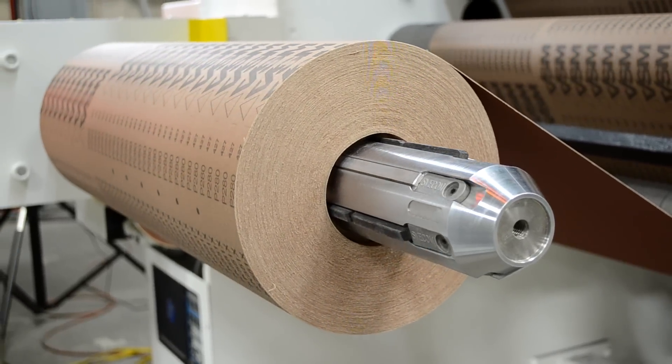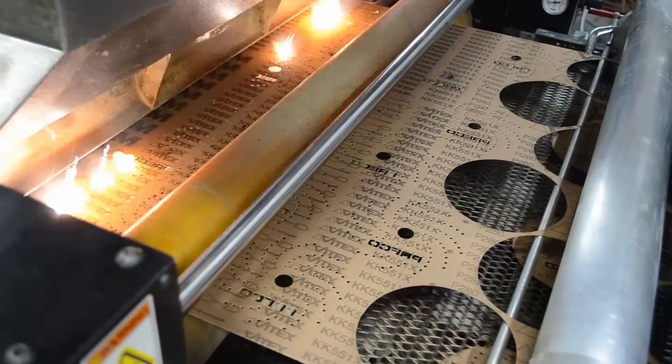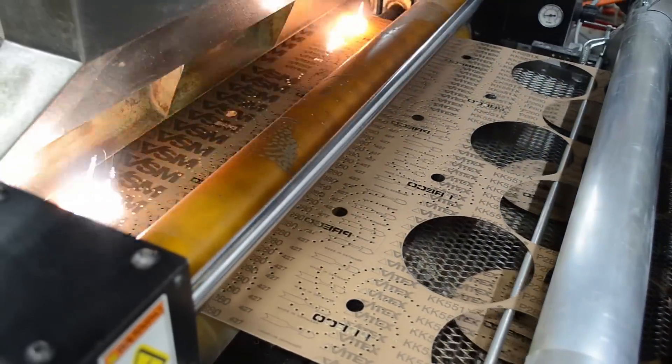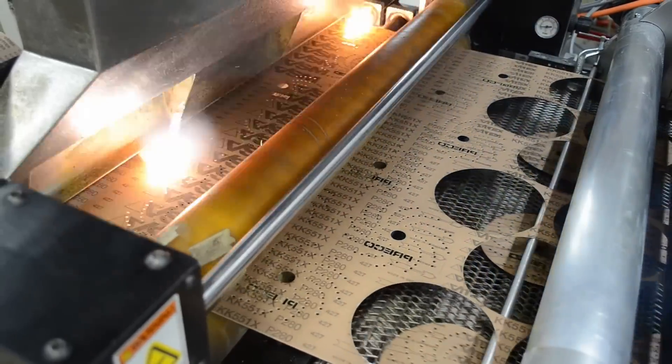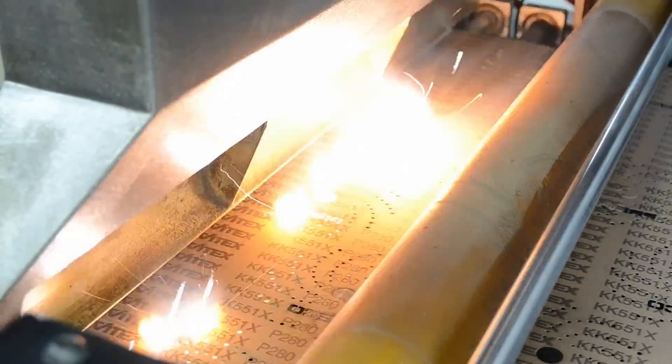Preco's new abrasive laser processing center offers abrasive converters and technology solutions for the total production of high-density dust-free holes. Additionally, this Preco proprietary technology is also available for sale.